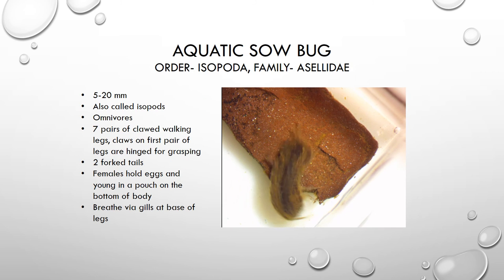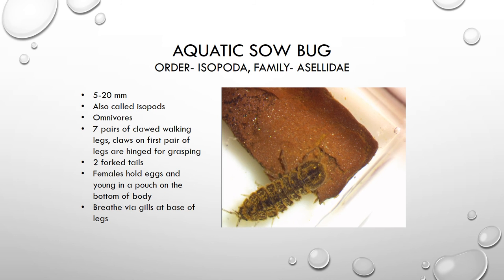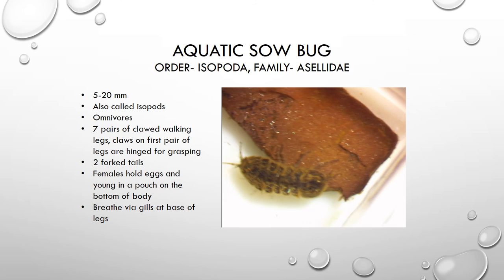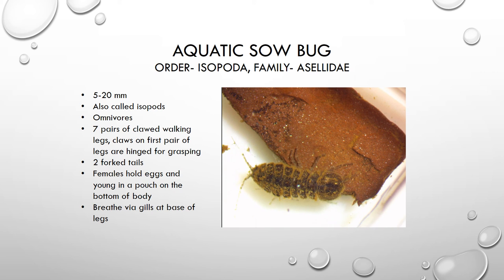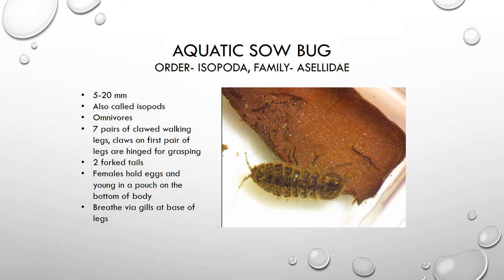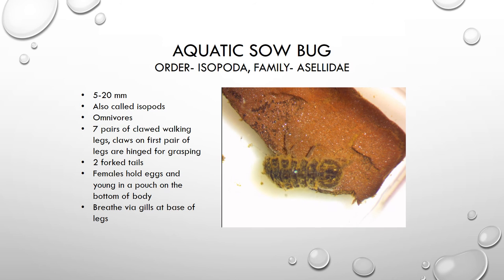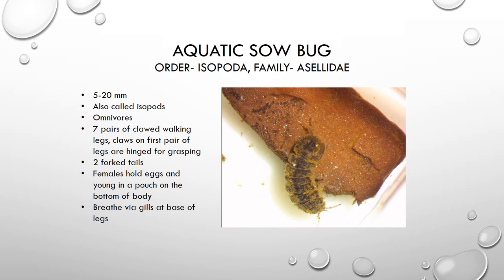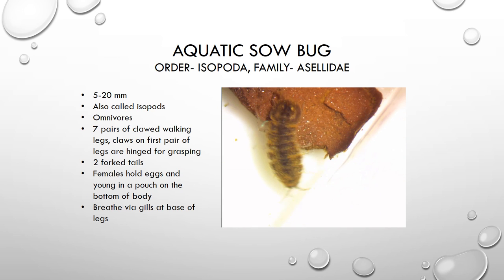We are now looking at what's called an aquatic sow bug. These are also called isopods, and they have seven pairs of legs — so lots of legs. They have claws on the end of each of their legs, and on the first pair of legs, the claws are actually hinged so they can use them to grasp. They have two forked tails at the end of their body. The female actually has a pouch on her abdomen where she will hold her eggs, and the young, after they hatch, will stay in that pouch for a period of time before they are off on their own.